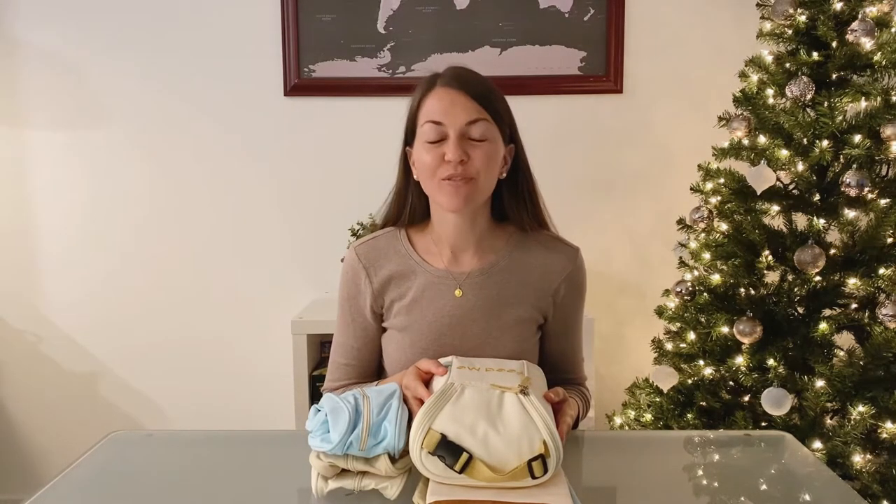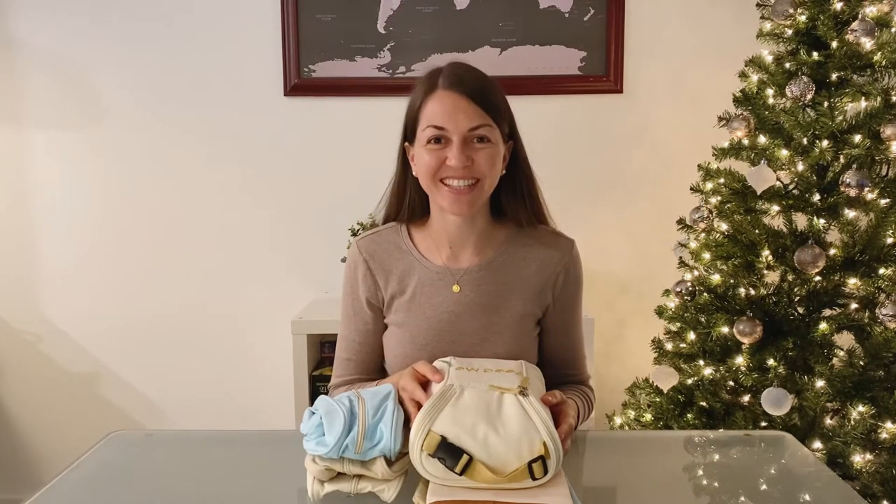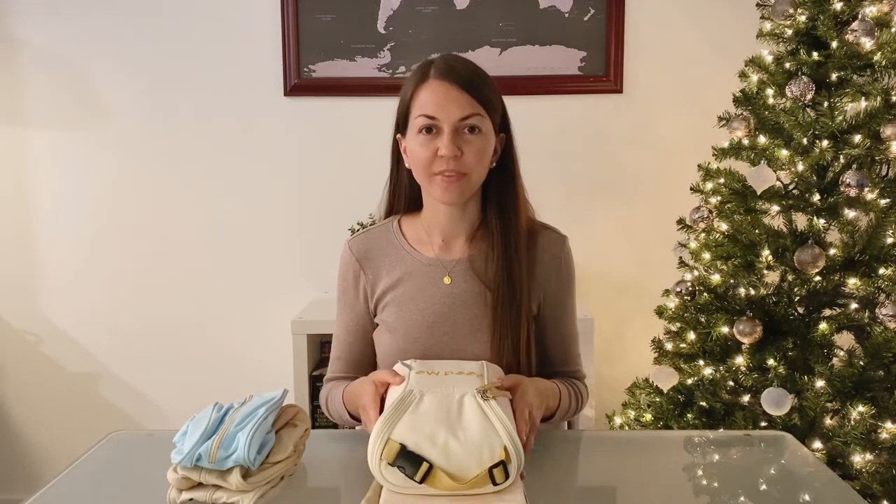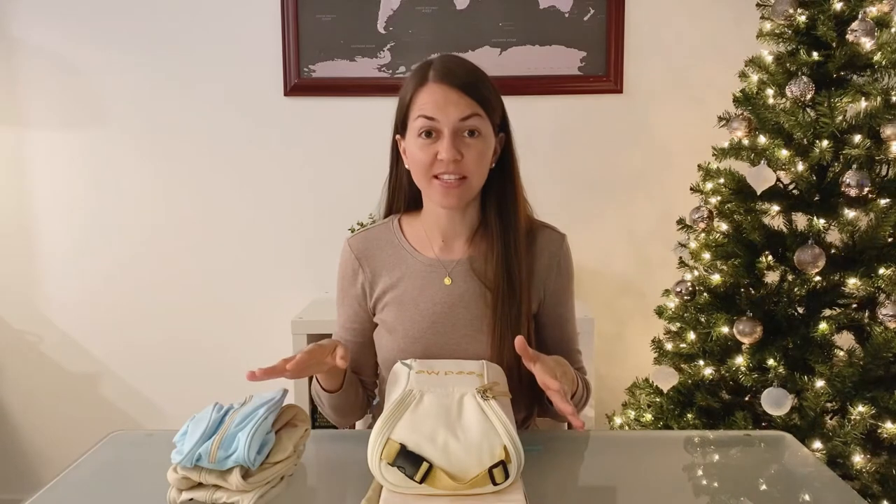The company is called Easy Baby Travelers and it is a family business that was founded by a special education teacher. So if you're looking to support small family businesses this holiday season, go ahead and check them out — I'm going to leave their link down in the description box. The set I got is called the Easy Baby Travelers Complete Set, and it's eight pieces.